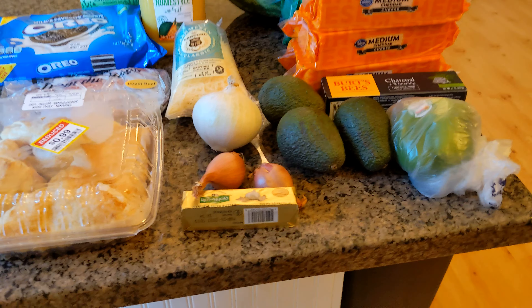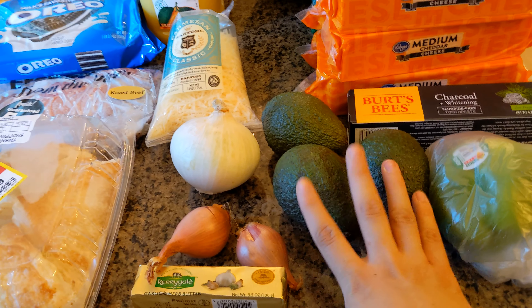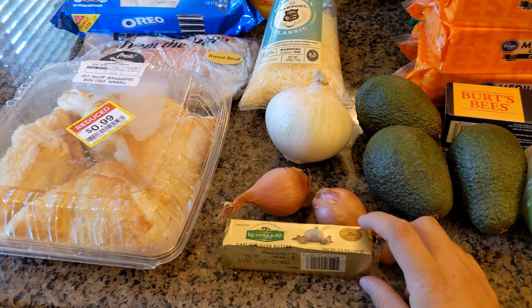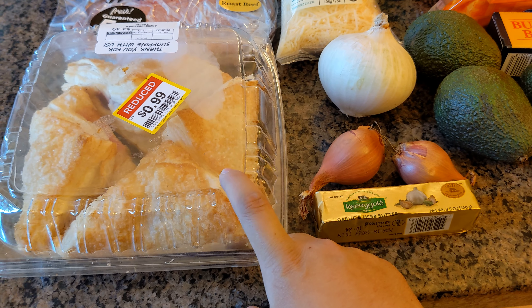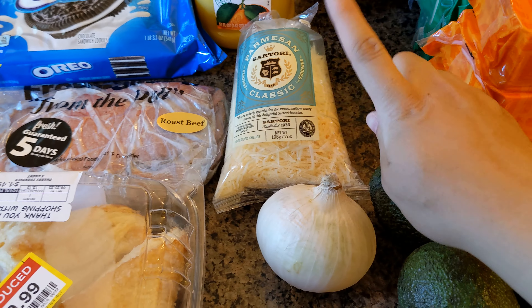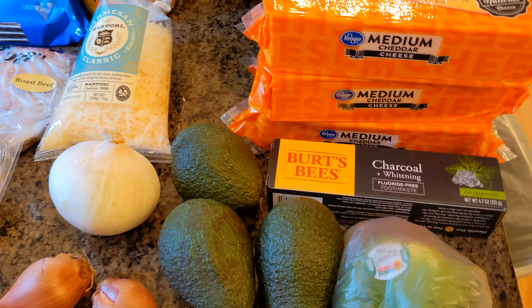So we'll just go ahead and turn over here. I've got a green bell pepper, three avocados, two shallots, an onion, and then this is just like a garlic and herb butter stick. My clearance find this week was some turnovers — so excited about those. And then I've got some roast beef, some parmesan, and just some toothpaste.